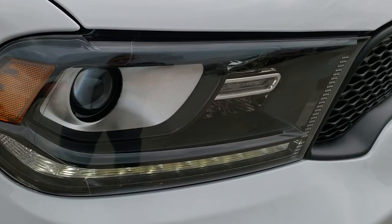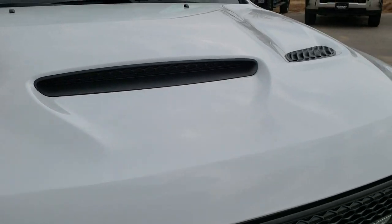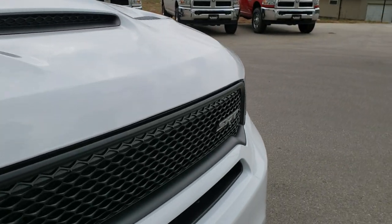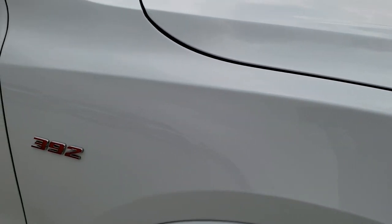It has the HID headlamps, the LED running lights, the cowl induction hood, the SRT hood. Passenger side fender is in absolutely perfect condition.